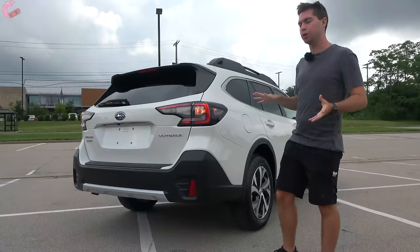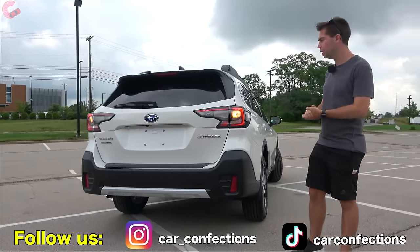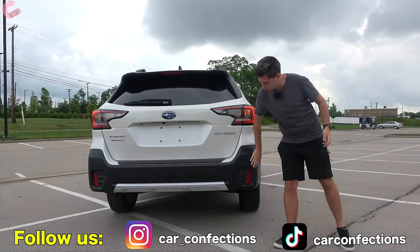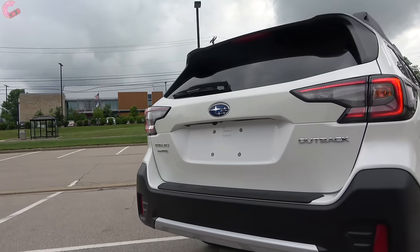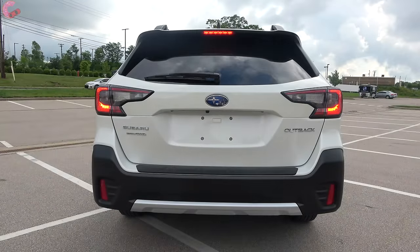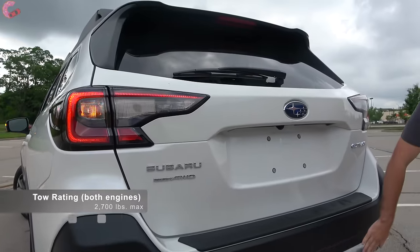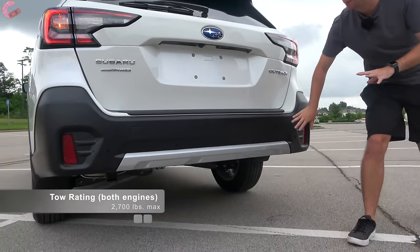Coming around to the rear design, there is not going to be anything different for 2022. You have the signature Outback look with big pieces of black cladding. As far as the taillights are concerned, these are going to be partially LED — your brake light as well as the accenting is LED, however the turn signal and reverse light are both incandescent. Down at the bottom, there is a nice silver accent to help break up the black cladding.